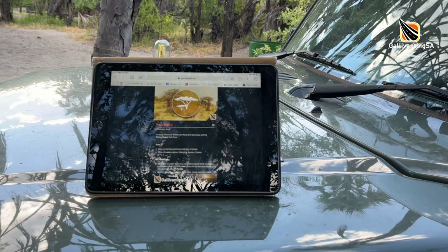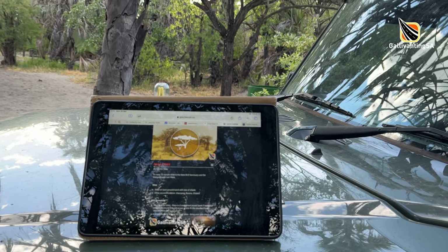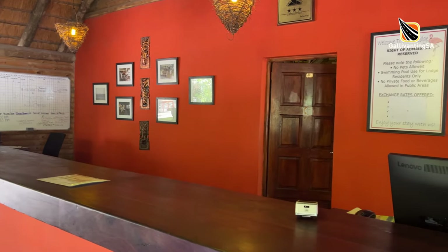On the technology front, we bought an e-sim on the Mascom network and this worked reasonably well in places where there was cell signal. Nata Lodge offers free wi-fi in the common areas and it was quick and responsive.